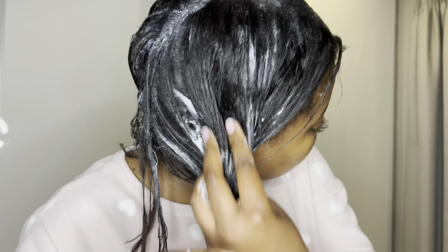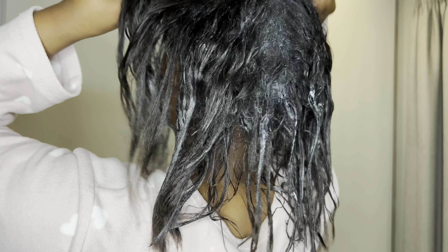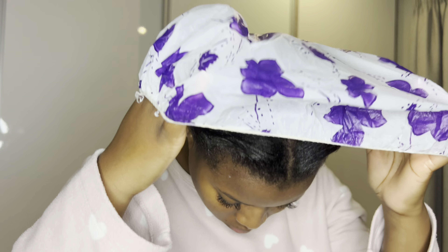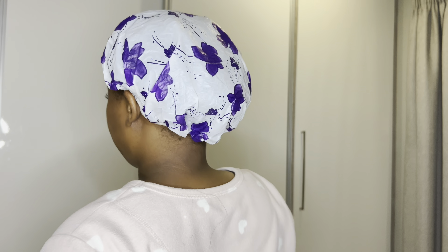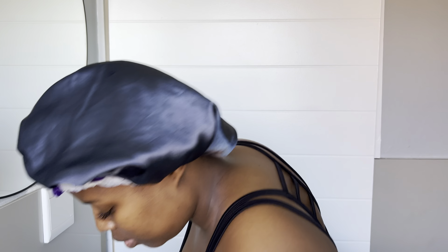I'm not sure why it looks like I've got a spot at the back of my head — trust me I don't. I think it's how I opened the lines, I didn't open straight lines. Once I'm done, I use my shower cap and my bonnet to lock in all the moisture and heat up my head, and this is how I go to sleep.